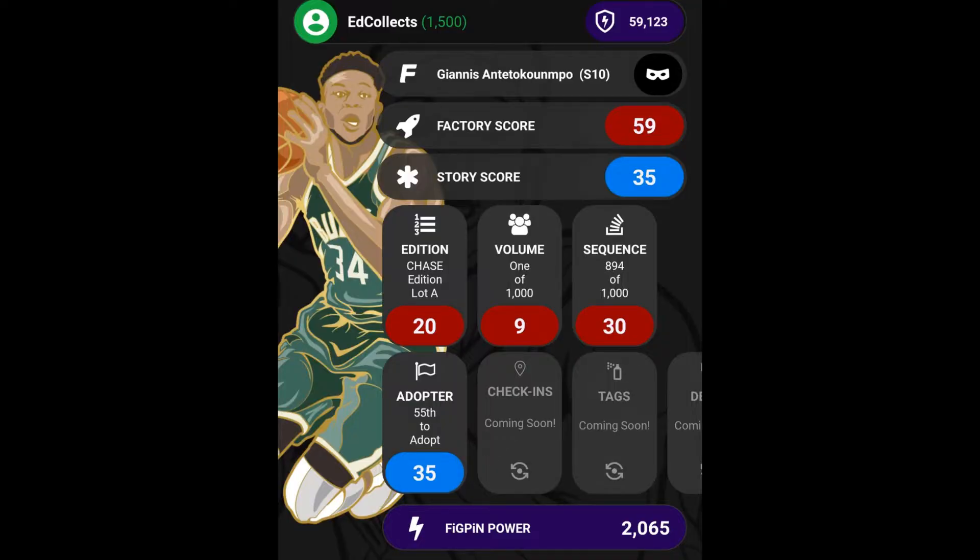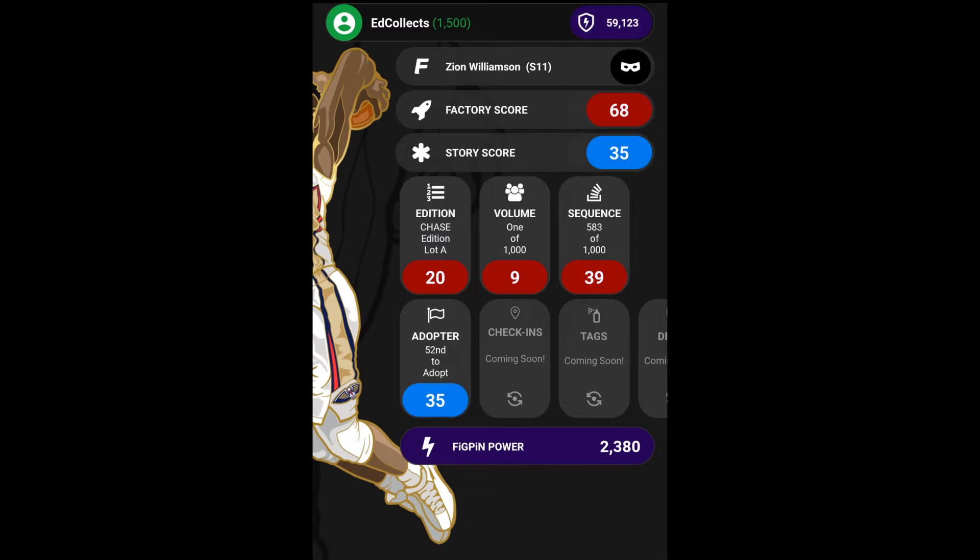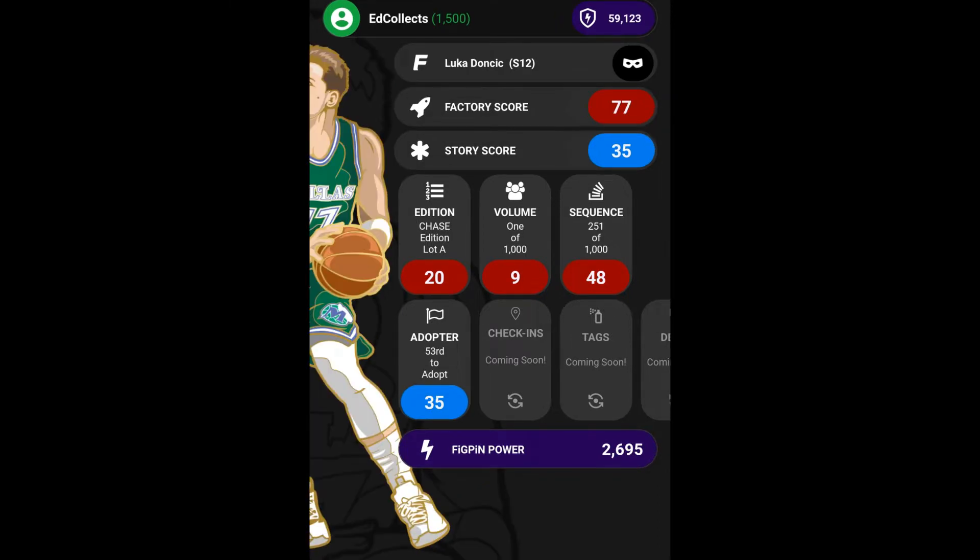You want to see some stats? Sure, why not? This Giannis pin has a fig pin power of 2,065. It's a first edition, lot A, number 894 out of 1,000. Zion has a fig pin power of 2,380, number 583 out of 1,000, lot A. And Luka has a fig pin power of 2,695, number 251 out of 1,000, first edition.